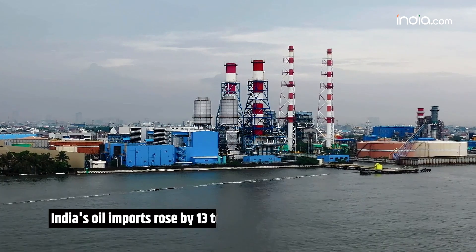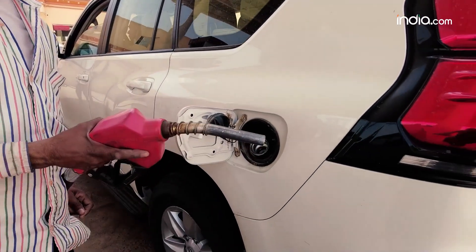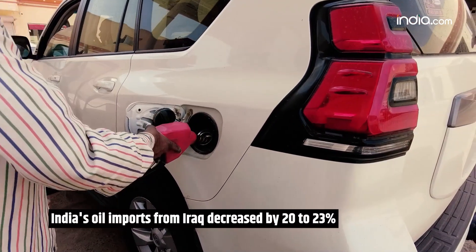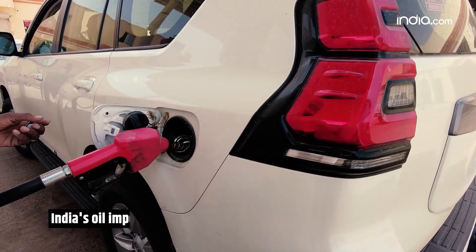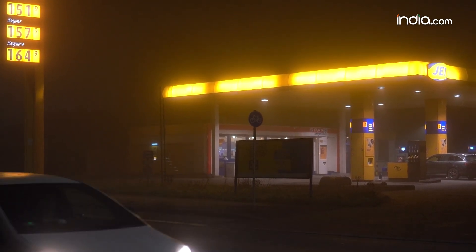In April, New Delhi increased its crude oil imports from Russia and decreased imports from Iraq and Saudi Arabia, according to data from a tracking agency. India's oil imports rose by 13 to 17 percent, while Russia continued to be India's main source of oil in April, with Iraq and Saudi Arabia following. India's oil imports from Iraq decreased by 20 to 23 percent. All of this is happening because of the heavy discounts being offered by Moscow in the backdrop of the Russia-Ukraine war.